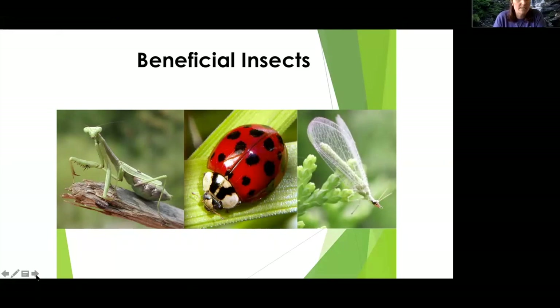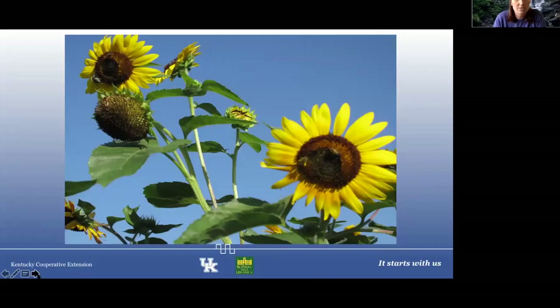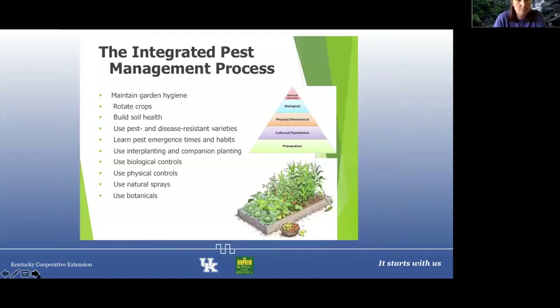The praying mantis is another wonderful beneficial insect. I've covered very briefly a few insects in the landscape. Now I'm going to briefly go over some considerations when implementing best management practices into the landscape.